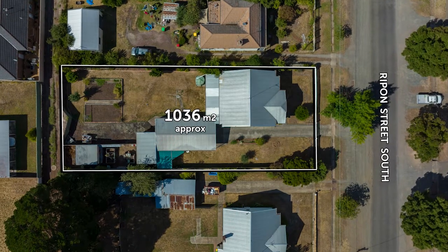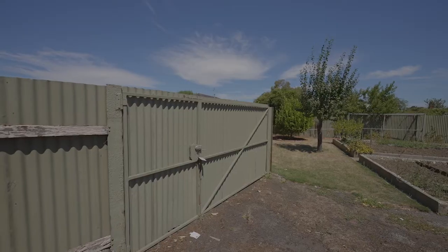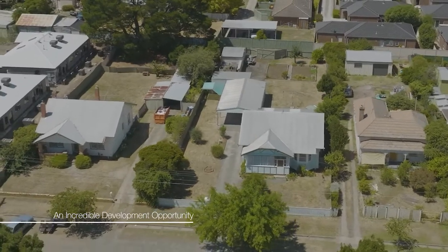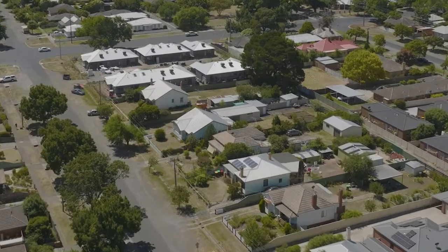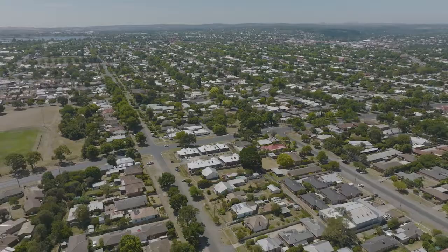The property sits on a huge 1036 square metres approximately and boasts rear access. There's scope to subdivide subject to council approval, or extend the current dwelling to create your forever home. It's positioned in a perfect central location, walking distance to the local supermarket.